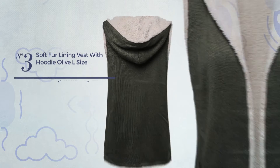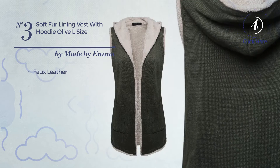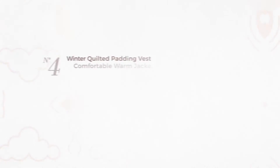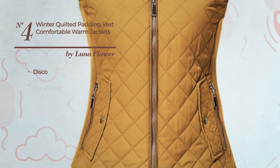Number three: an autumn long-length hoodie featuring a cute style, made of warm faux leather. This hoodie includes a belt and front pockets, available in 10 more colors. Number four: a winter jacket vest featuring a solid disco-inspired design with